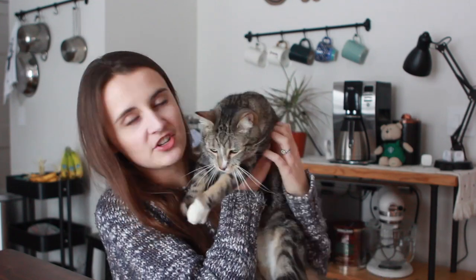Junior says hello again. He is a common feature in the Sunshine Farm videos because he is a camera hog and he wants all of the attention.